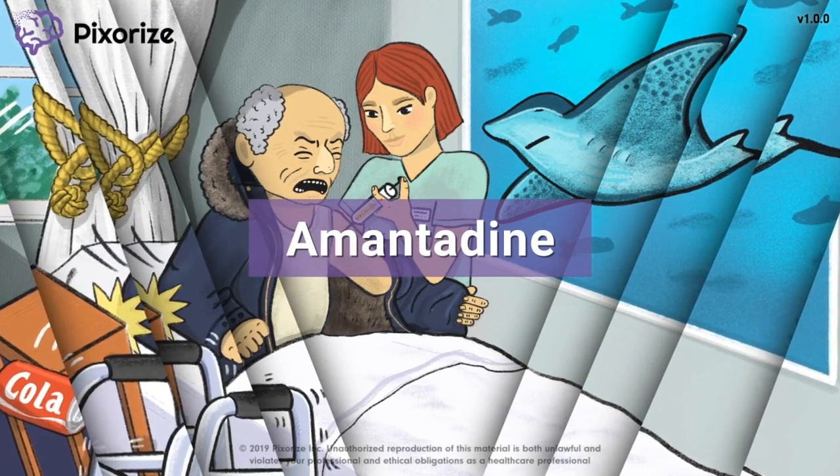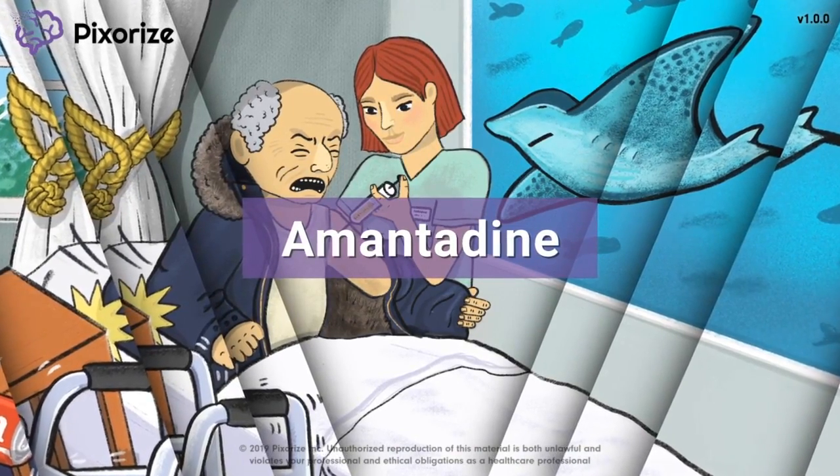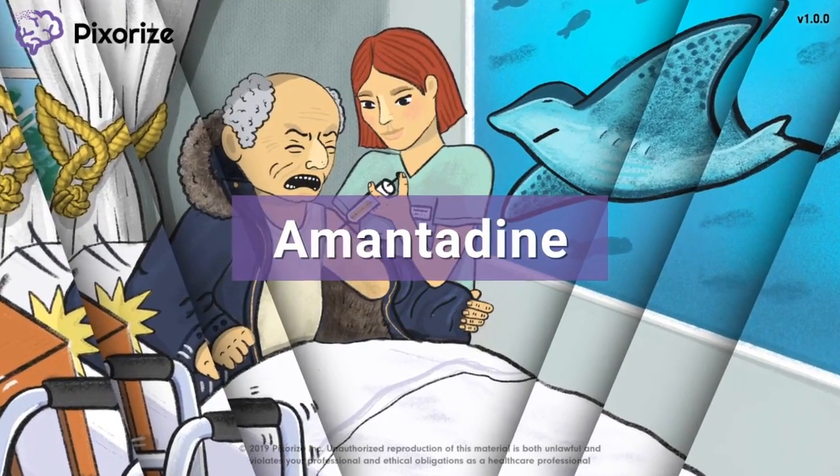Amantadine is a drug used to treat Parkinson's disease. It helps to increase the availability of dopamine, and this increase in dopamine helps stimulate motor control of body movements.